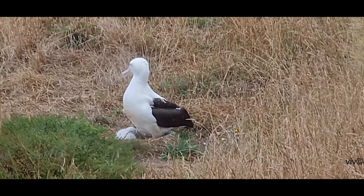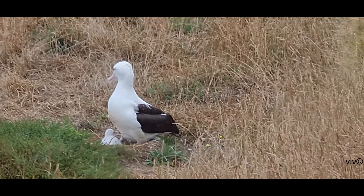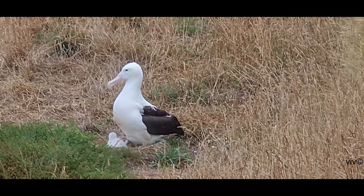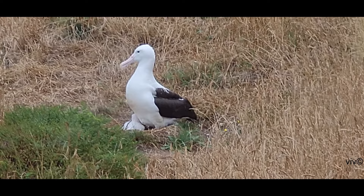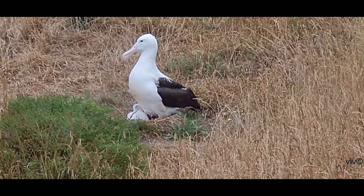Both parents incubate the egg and rear the young. After birth, it takes about 240 days for the baby to grow its wings fully and fly by itself.